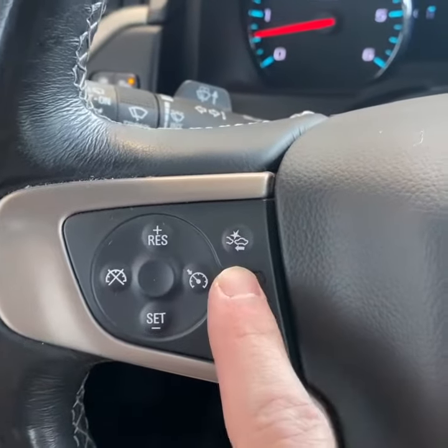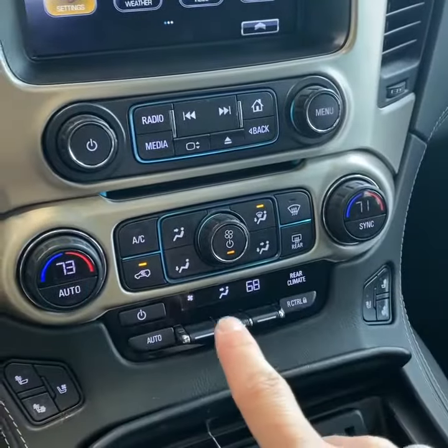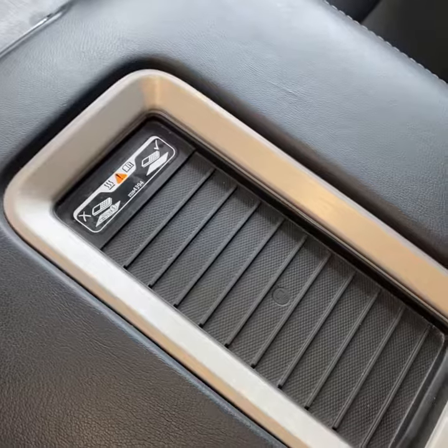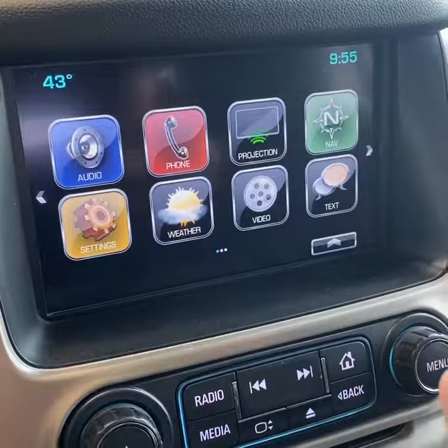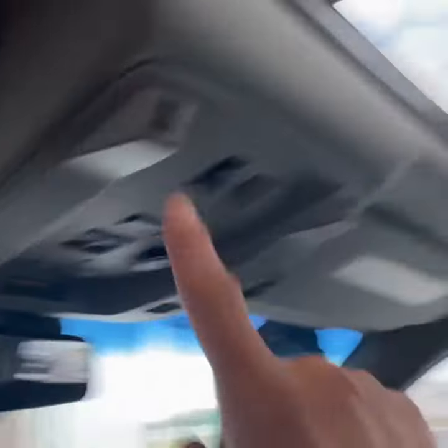You also get a heated steering wheel, forward collision alert with adaptive cruise control, tri-zone climate control, heated and ventilated seats, wireless charging, a touchscreen display with Bluetooth, Apple CarPlay, Android Auto, and navigation. There's also hidden storage, HomeLink, and a sunroof.